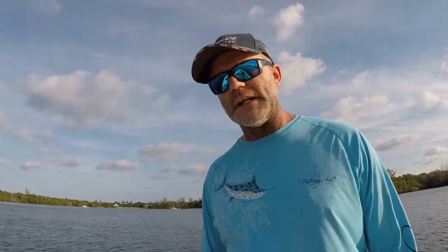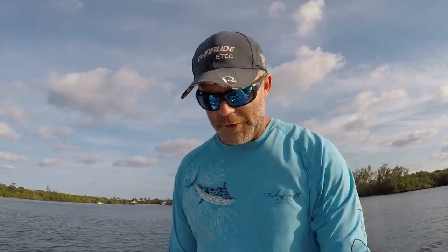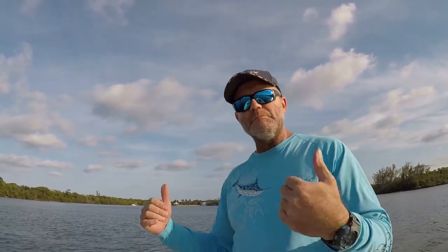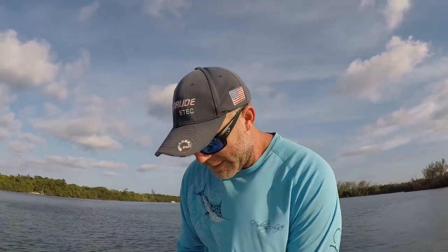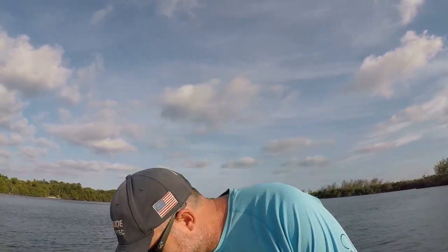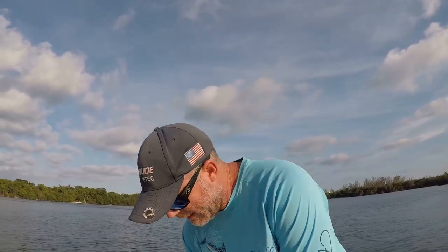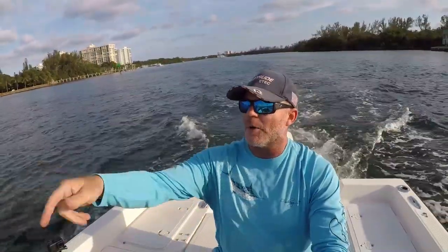After demonstrating at low speed, I'm going to take you out and get up on a plane to show you what it's like when the engine cuts off at high speed. Right now I'm going to pull it out and kill the engine — it's as simple as that. The prop stops moving instantaneously and the engine is dead. If you were overboard, you'd be able to swim back to the drifting boat. Now let's fire it back up and head to the Intracoastal where we can get up on a plane.